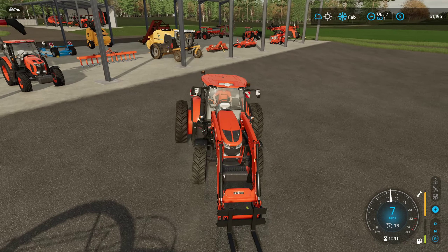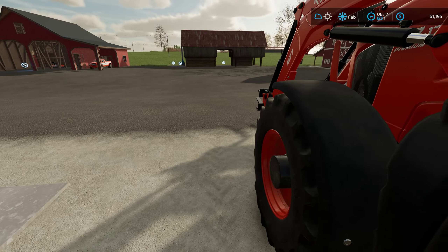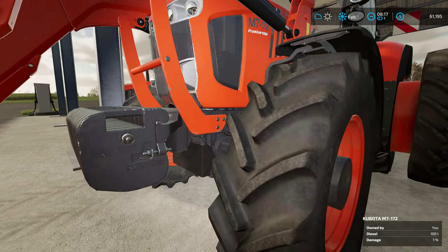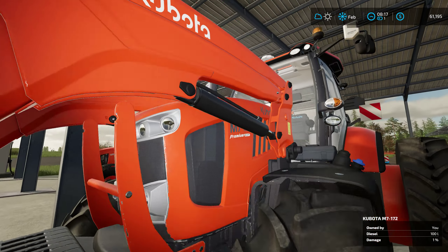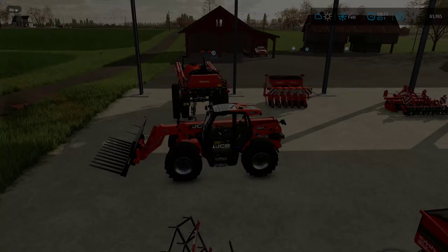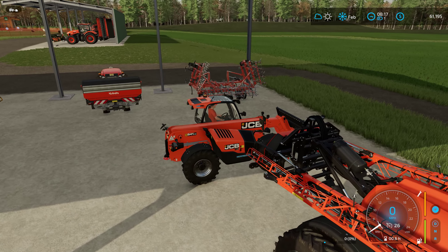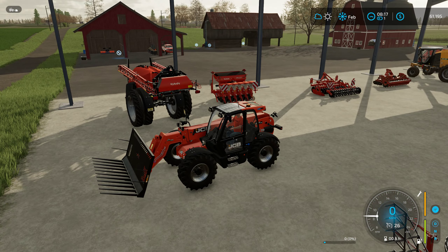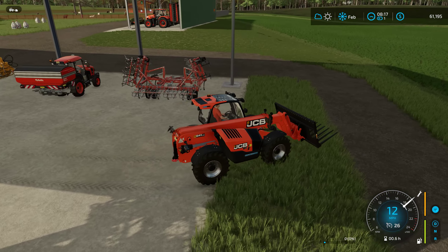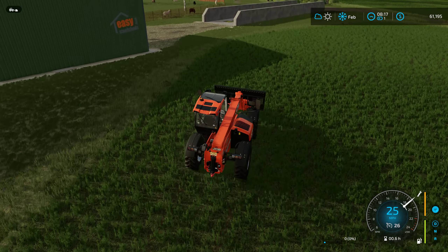I'll worry about putting our front loader stuff away a little bit later. Is this the M6 or is this a 6? I think it is. Man, that thing should be fine. Do we have forks for this though? We've got that bucket - where's that bucket? Where did I put that stinking bucket? We gotta go find our bucket. I forget where I left it. We've got a bucket that has the forks that come off of it.